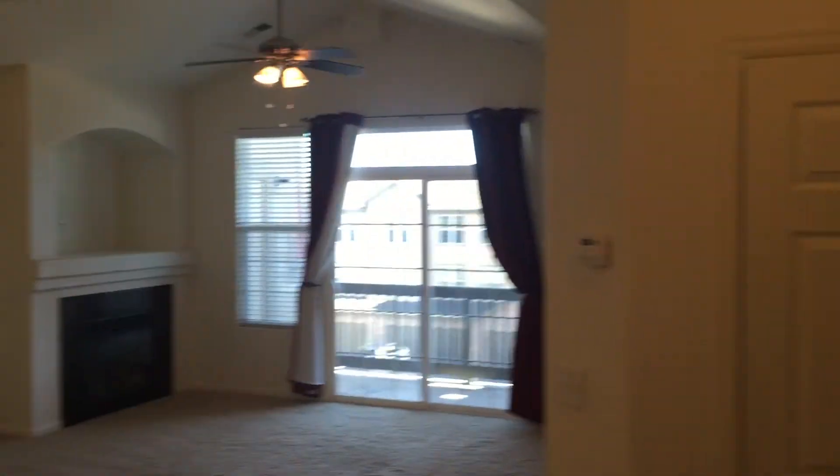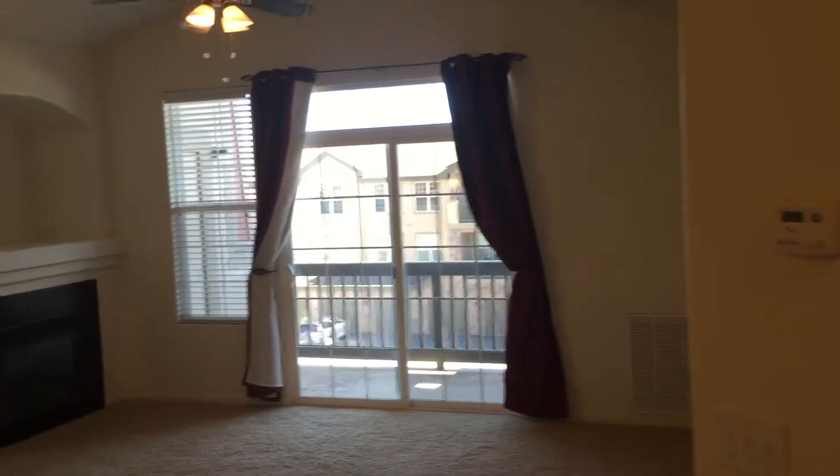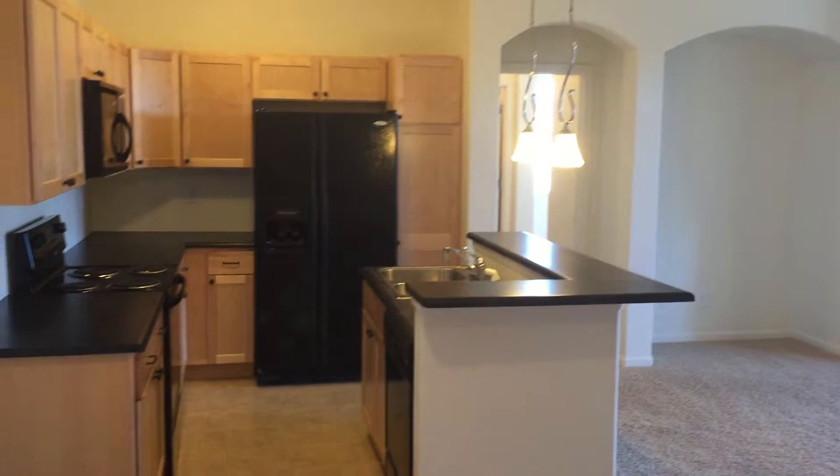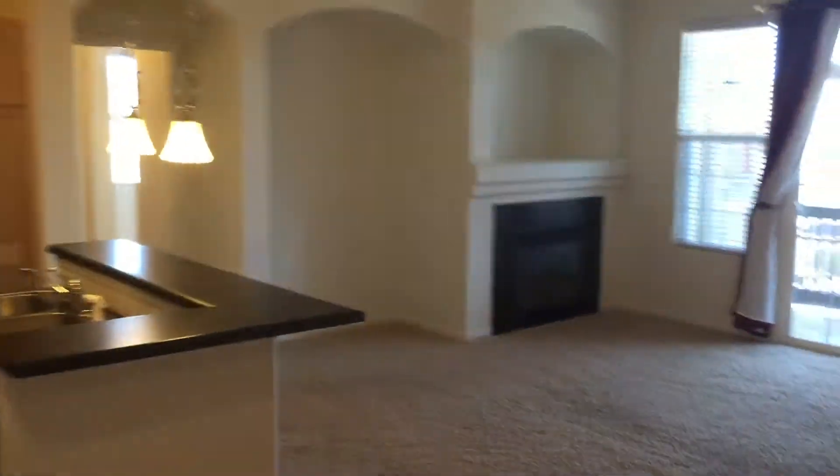Hi, welcome to the Vistas in Norwood. We've got a wonderful little two-bedroom, two-bath condo unit available here. Very convenient layout — it's actually the most popular plan here in the community.